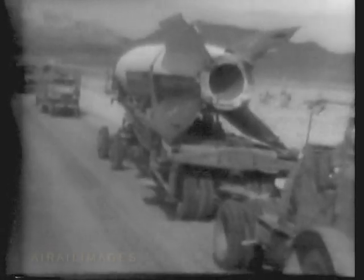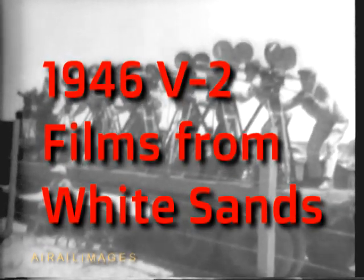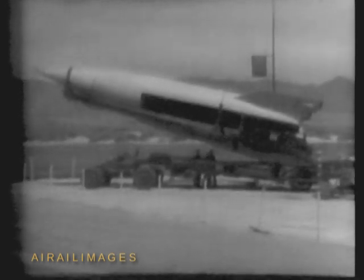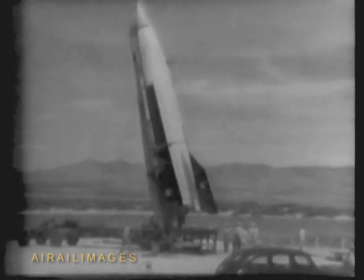Nazi Germany's prized secret, the deadly V-2 rocket bomb, is assembled by U.S. engineers for testing. Rivaling the atom bomb in importance, the 46 feet of death and destruction is set in place by an ingenious elevating boom at White Sands Proving Ground near Las Cruces, New Mexico.